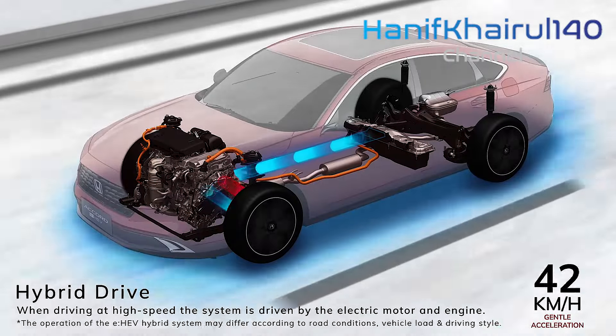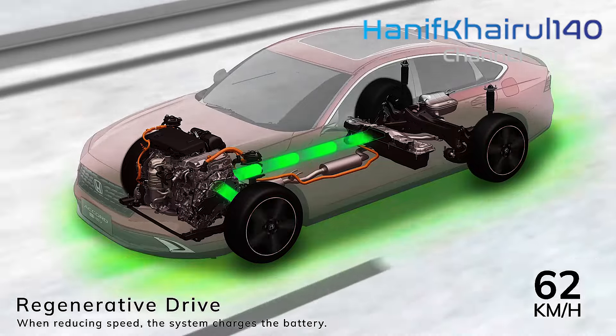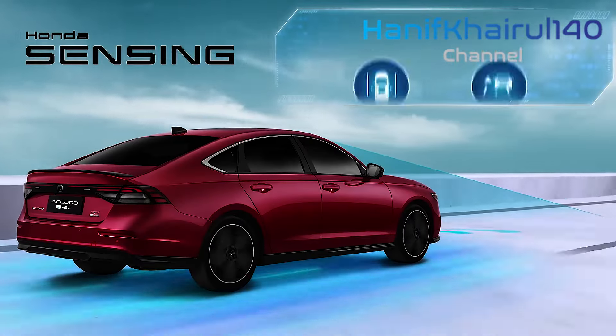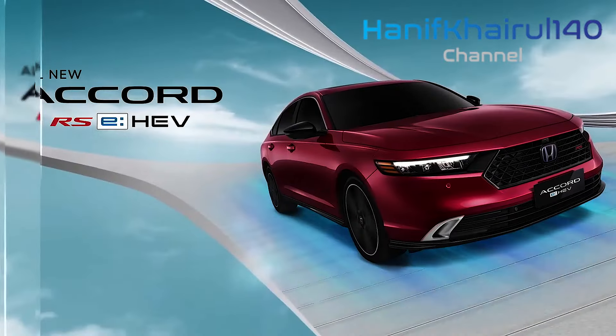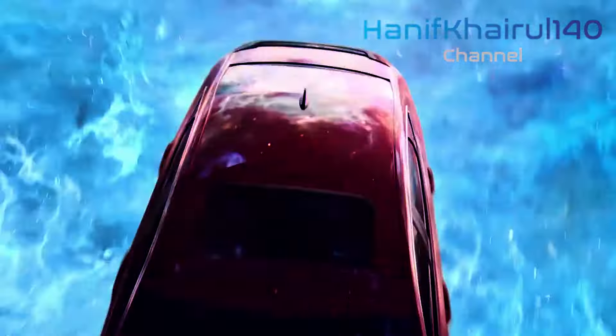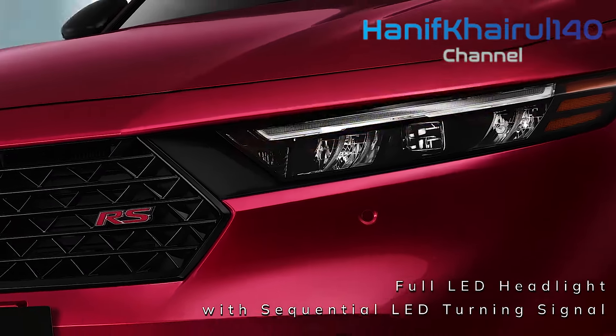That's the bet by Honda, whose 11th-generation Accord sedan has just arrived in Australia in a lone hybrid variant. The eHEV drivetrain combines two electric motors with a petrol 2.0-litre engine, which functions mostly as a generator. Powered principally by its electric motor, this Accord is sort of like a petrol-powered electric car.